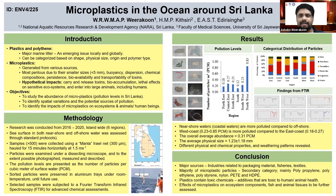You can see the results and graphs on the screen. We found that the nearshore waters are more polluted compared to offshore waters, meaning the coastal waters are more polluted.